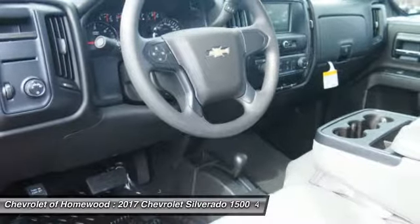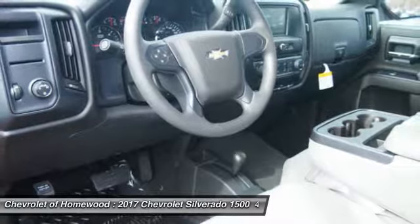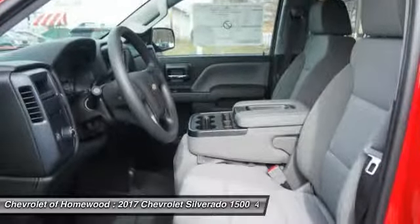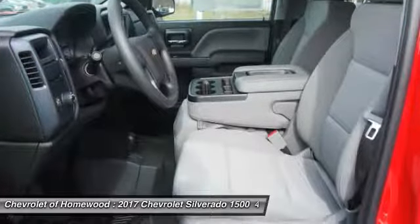Child safety locks, tripodometer, electronic brake force distribution, and tachometer. Searching for a dependable vehicle that looks great too? You've found it. So stop in today.